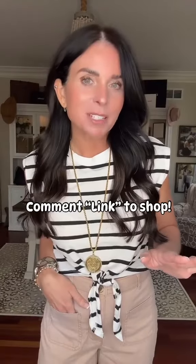This top is super cute. Classic. This would be a great look for teachers or business casual. You can find all these pieces in my LikeToKnow.it if you want to shop them.